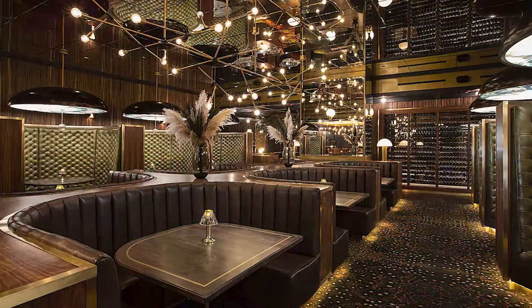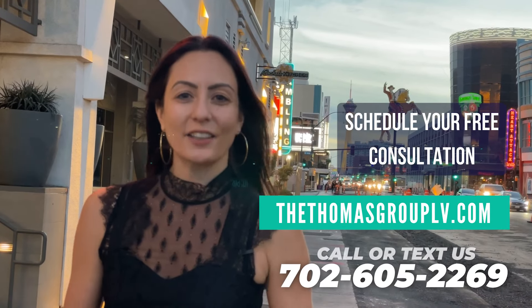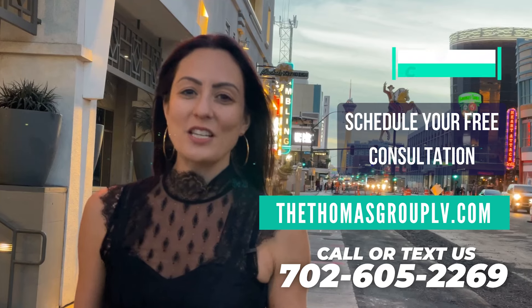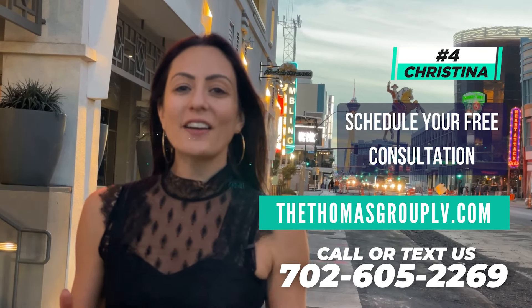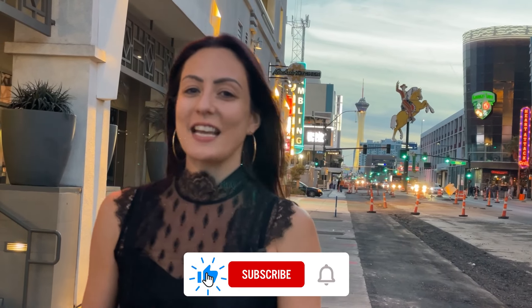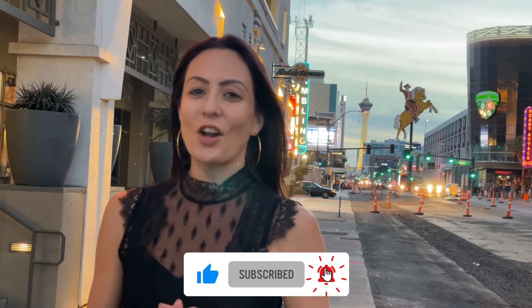Thanks so much for watching this video of the Ogden in downtown Las Vegas. If you're moving to Las Vegas and have any questions or would like to schedule a free consultation, please feel free to reach out to us at thomasgrouplv.com — all of our contact information is there. I am extension 4 for Christina. If you haven't subscribed yet, please don't forget to hit that subscribe button and turn on all notifications. I'll see you in the next video.